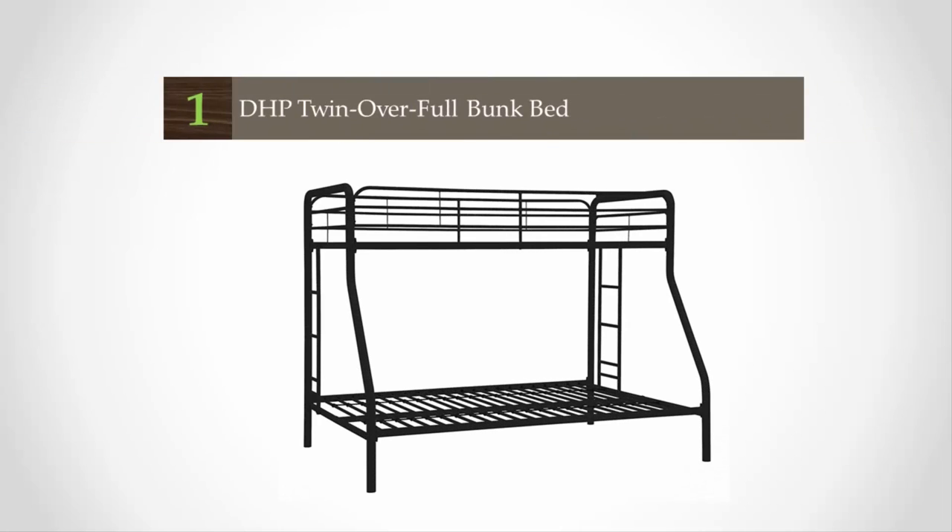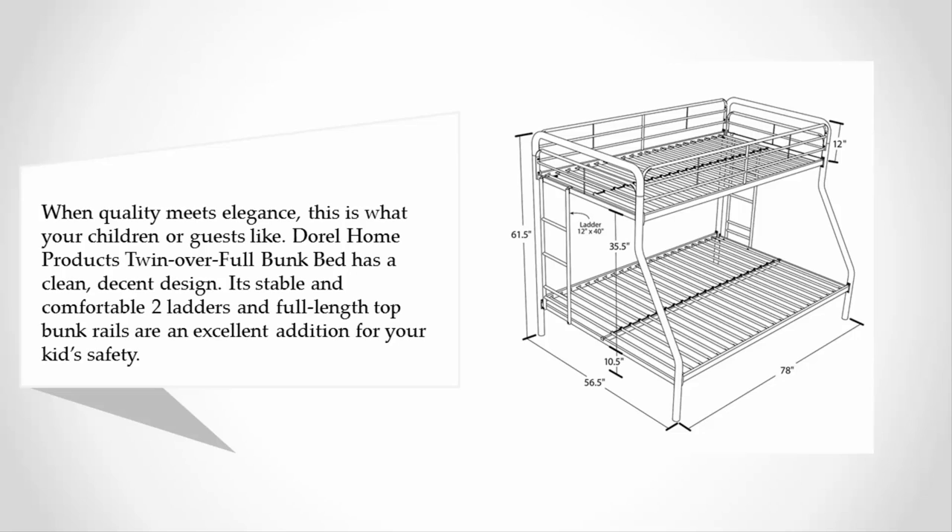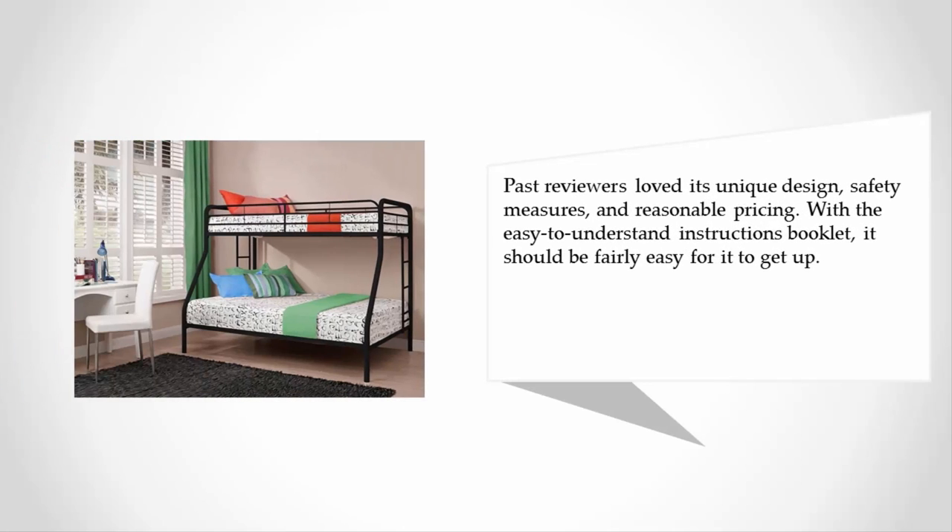Coming in at number one on our list: when quality meets elegance, this is what your children or guests deserve. The Dorel Home Products Twin over Full Bunk Bed has a clean, decent design — it's stable and comfortable. Two ladders and full-length top bunk rails are an excellent addition for your kids' safety. Past reviewers loved its unique design, safety measures, and reasonable pricing. With the easy-to-understand instruction booklet, assembly should be fairly straightforward.